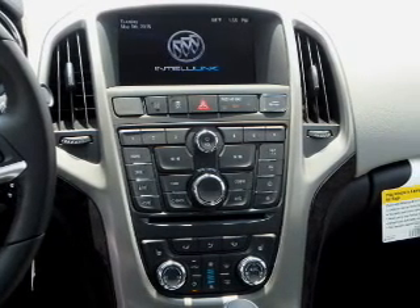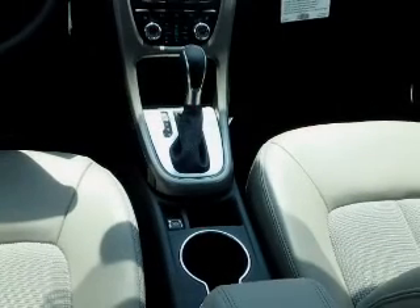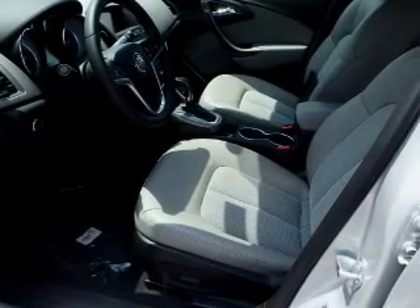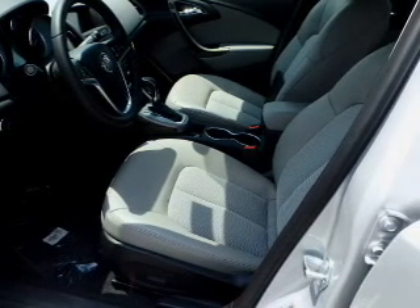Inside you'll find internet connectivity, Bluetooth connectivity, Sirius XM satellite radio, and auxiliary input, remote start, steering wheel controls, automatic climate control, a pre-collision system, a backup camera, and curtain head airbags.